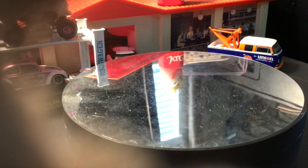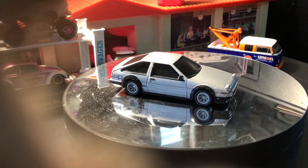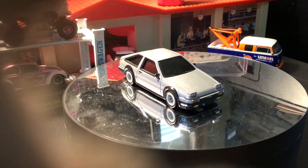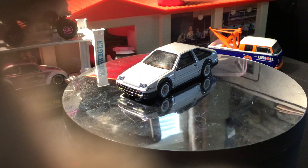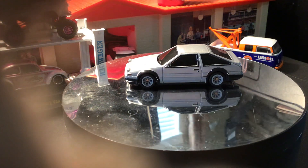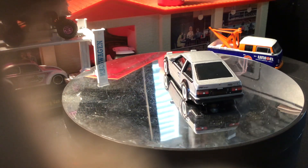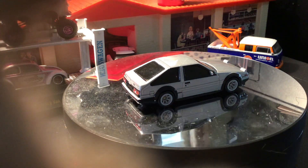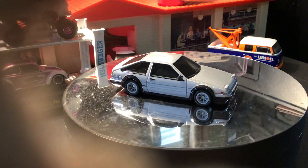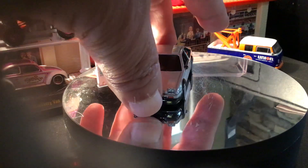Next up is this car here, from 2024. It's a Toyota AE86 Sprinter Trueno. In the movie, it was actually a Toyota AE86 driven by Sean. This movie — I don't remember a whole lot of the cars in it. It's kind of a weird one.